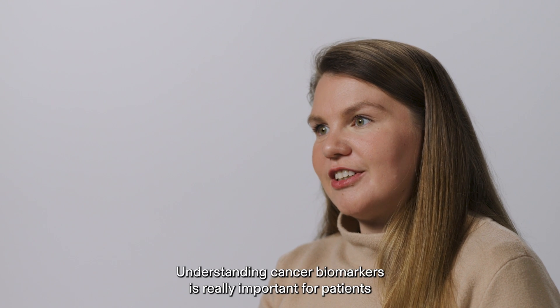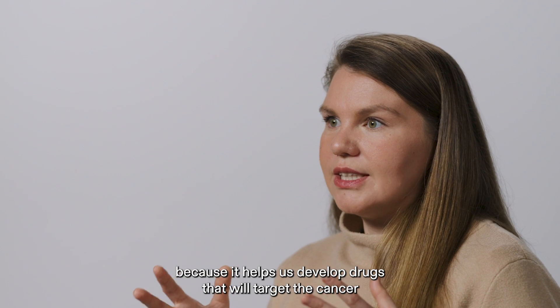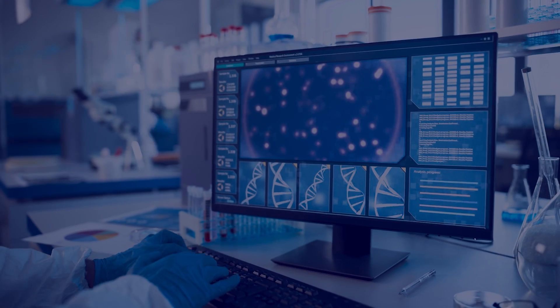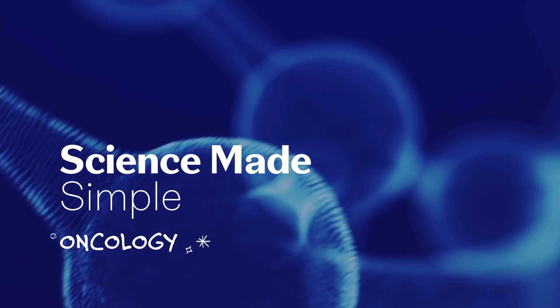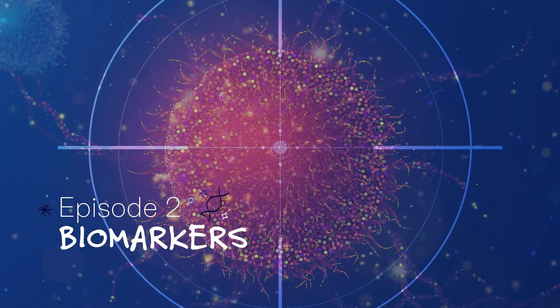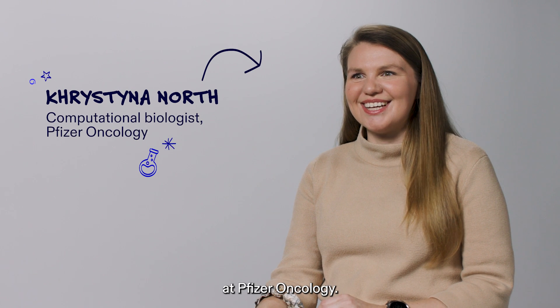Understanding cancer biomarkers is really important for patients because it helps us develop drugs that will target the cancer cells specifically and avoid the healthy cells. I'm Christina North and I'm a computational biologist at Pfizer Oncology.